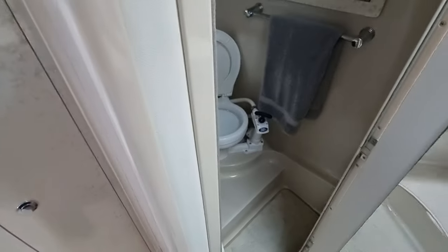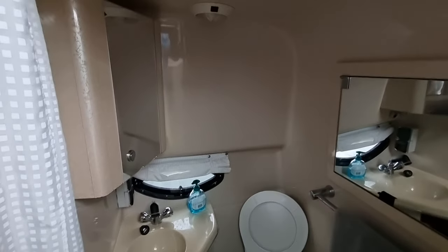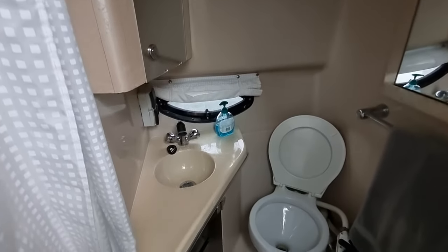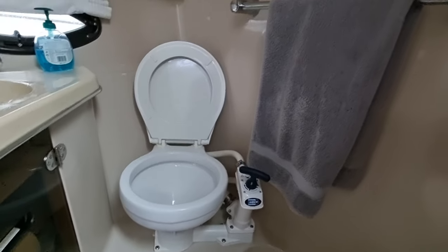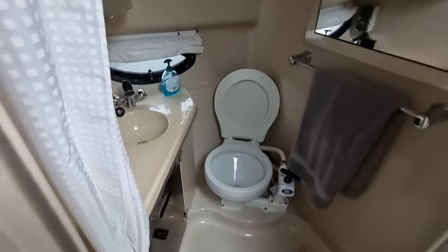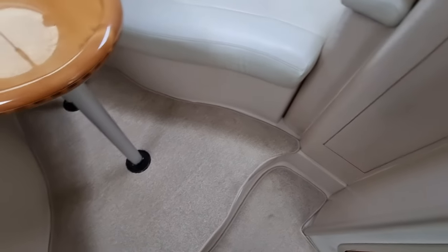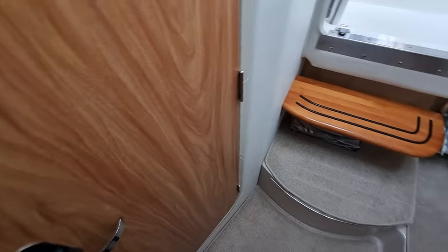Just having a quick peek into the heads — again lovely and clean and tidy. The carpets on this vessel are absolutely immaculate, as is the whole boat to be fair.